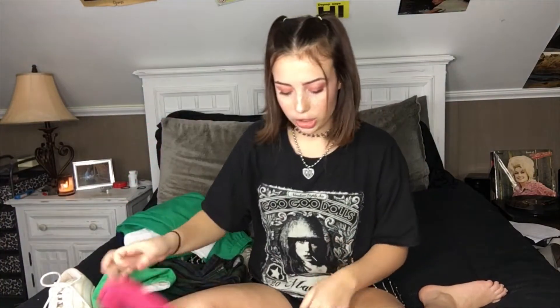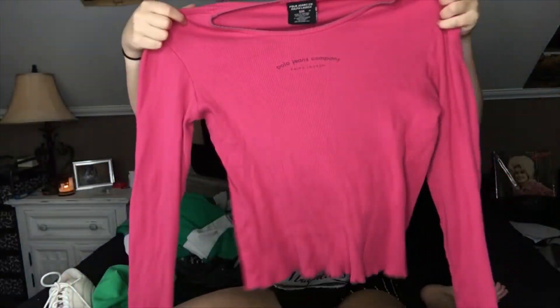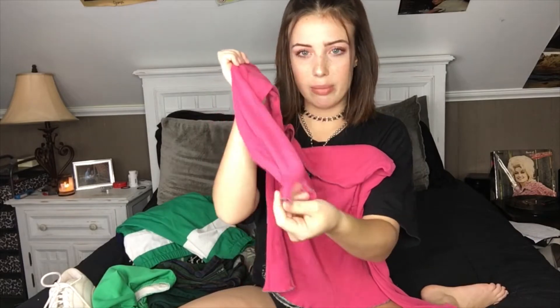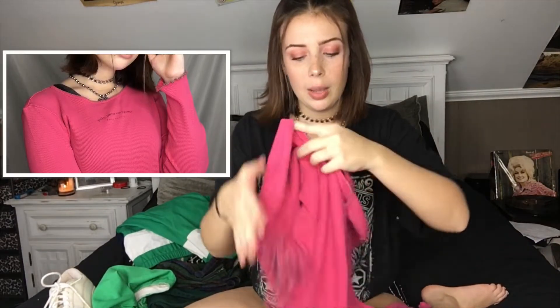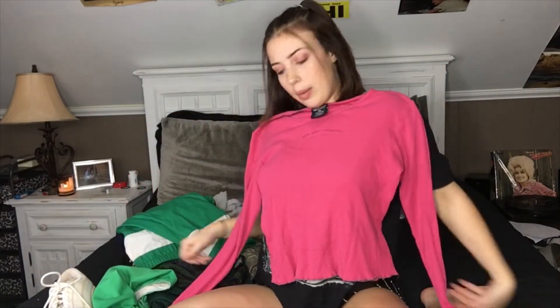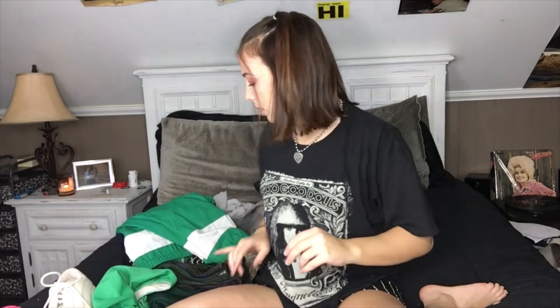Then we're gonna go with this little Polo Jeans Company t-shirt. It's just a simple little t-shirt and it's got this cute lettuce trim edging which is really in right now. It's pretty basic but cute to wear around — maybe like a little late 90s, early Y2K look.